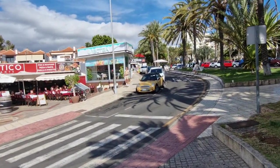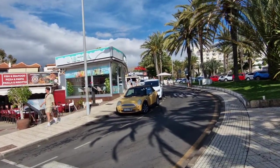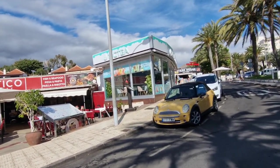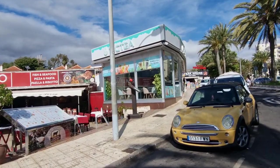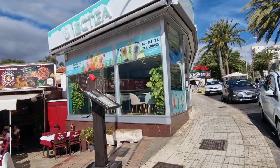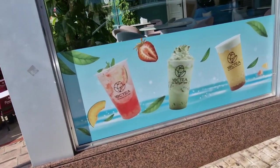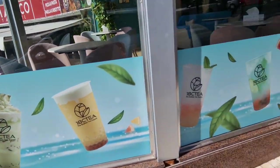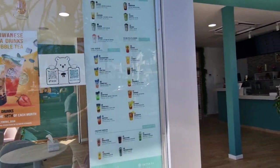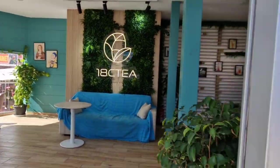We have a new one as well - bubble tea drinks! If you like bubble tea drinks, have you tried 18 Tea? It's definitely new, definitely wasn't here in January. If you like your bubble tea drinks, there we go - look at that. Many many choices, looks very nice, very modern looking.